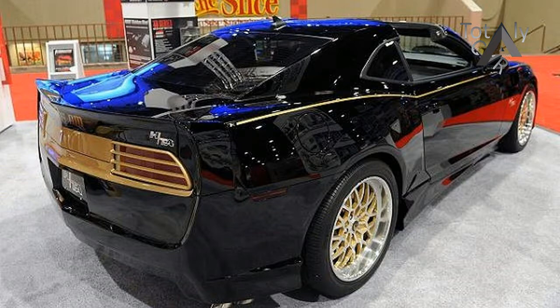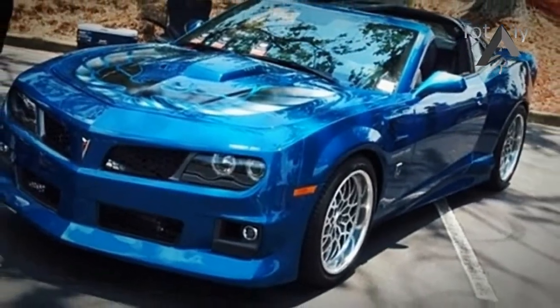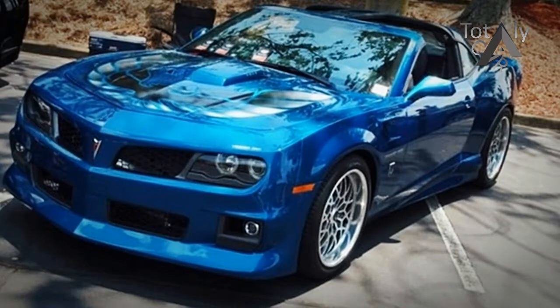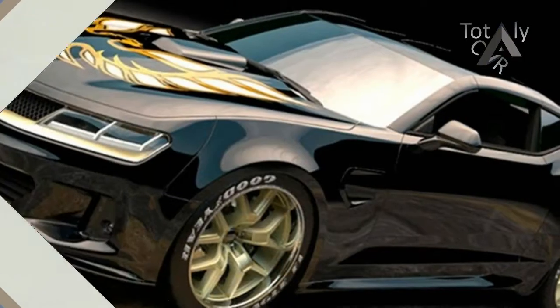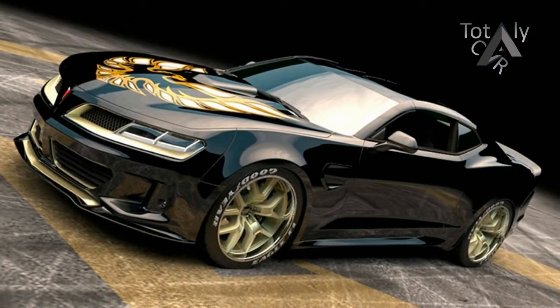The New York Auto Show played host to plenty of muscle cars, as you can see from our coverage here. The big three showed up in a big way with their flagship models on immediate display, especially with the unveiling of the world-beater Dodge Challenger SRT Demon at center stage.